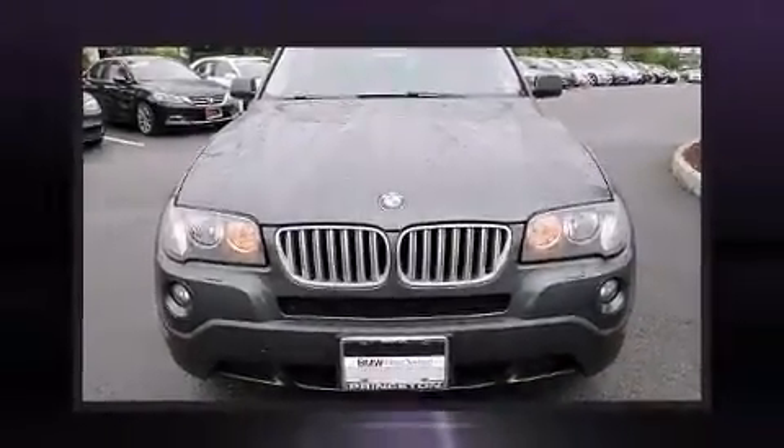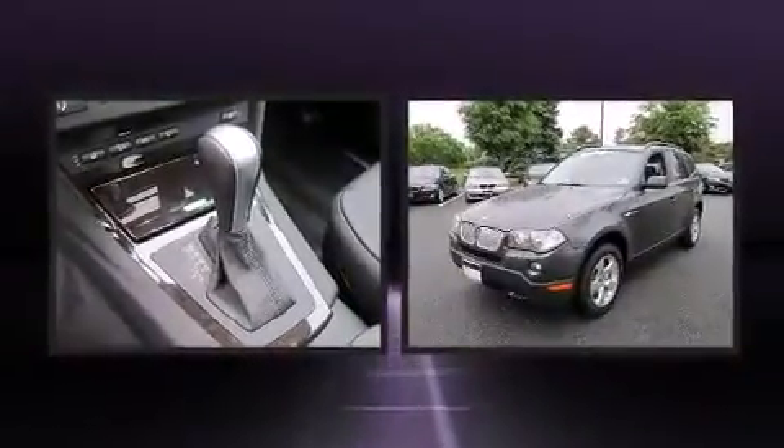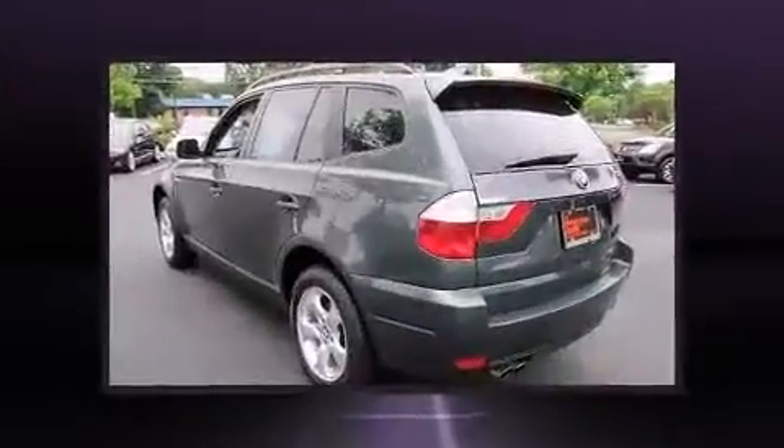Take command of the road in the 2008 BMW X3. Under the hood, you'll find a six-cylinder engine with more than 250 horsepower. And for added security, Dynamic Stability Control supplements the drivetrain.